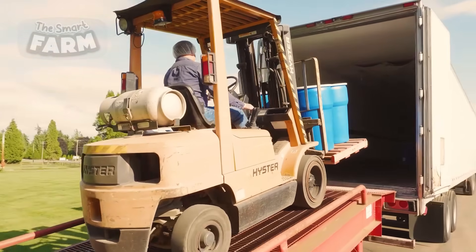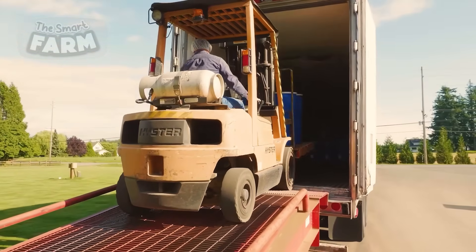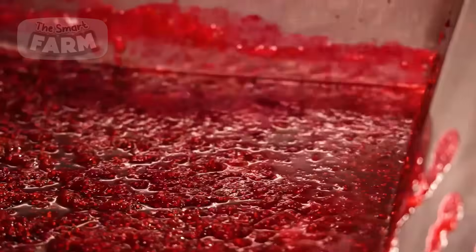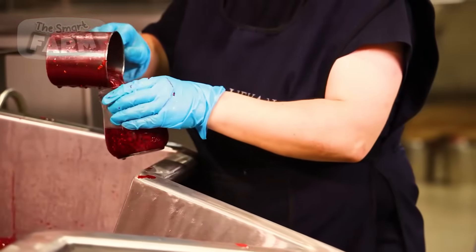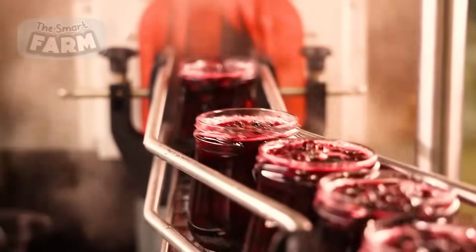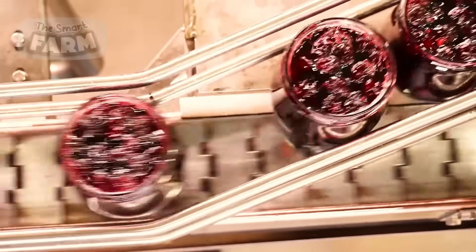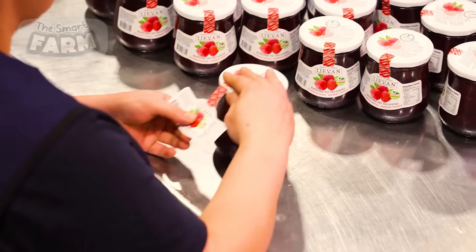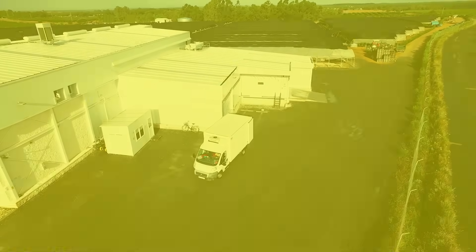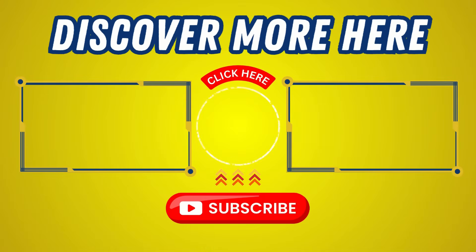Finally, the last step of making raspberry jam begins. Sugar and the selected raspberries are mixed and cooked. The cooked jam is then transferred to sterilized glass jars. The jars are sent for packaging, where they are adorned with labels and are ready to be transported throughout the world.